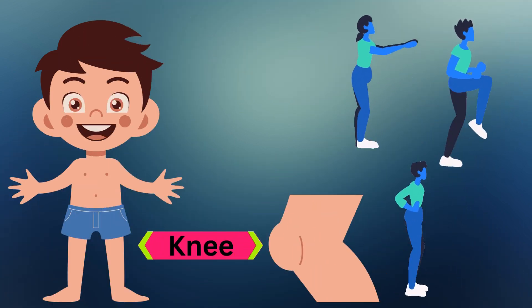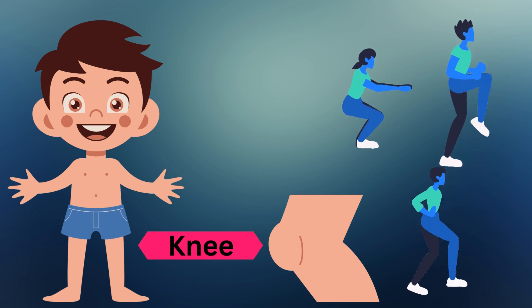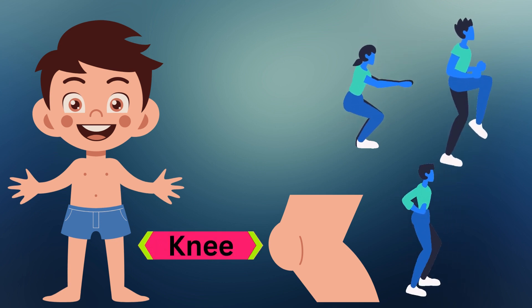This is the knee. Knees let us bend our legs. We use them for sitting, kneeling, and playing games.